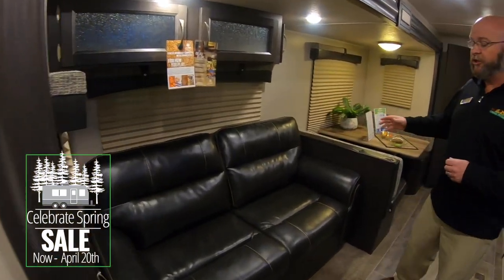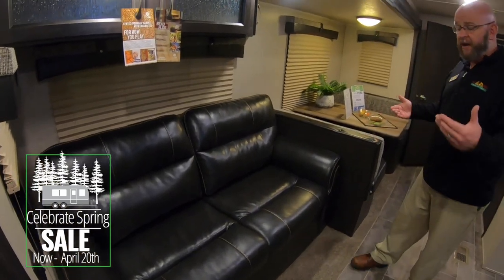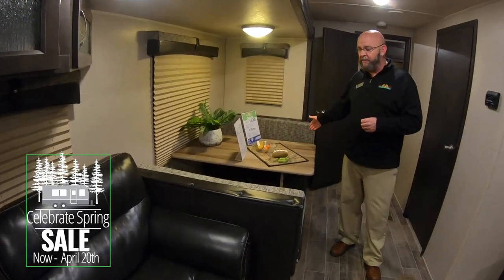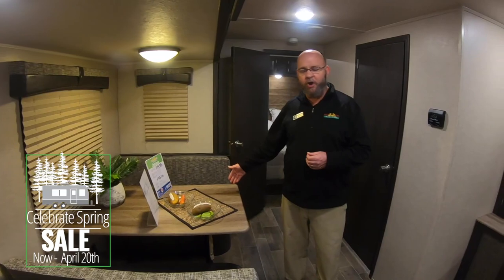In your slide-out you'll enjoy a tri-fold sleeper sofa that makes a full-size bed — plenty of room for two people. You've also got a dinette that breaks down to make a bed, with plenty of room for four adults to sit at for cards, Uno, Euchre, poker, anything like that.